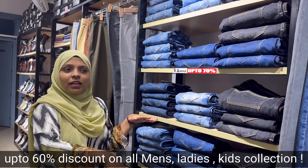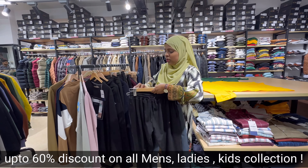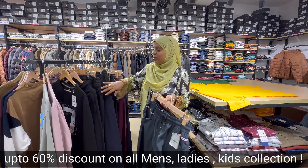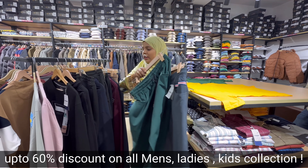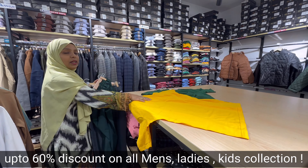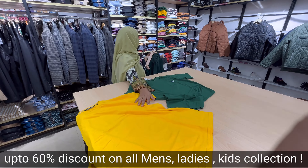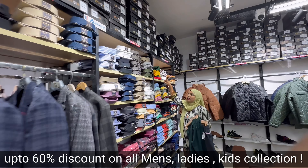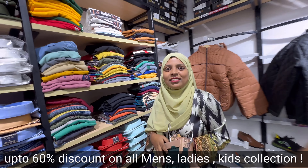There are many colors and options for men's clothes. In the starting range of Rs. 599, you will get a lot of clothes in many colors and different fabrics. For t-shirts, starting at Rs. 199, you will get many options — red, yellow, green — a lot of colors.